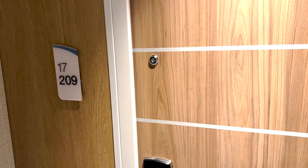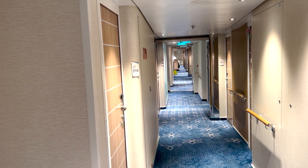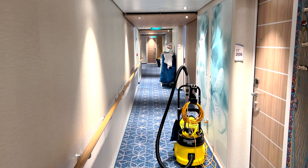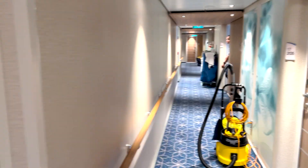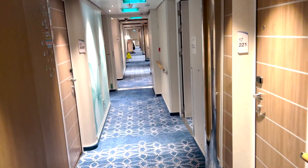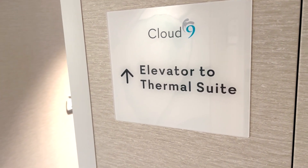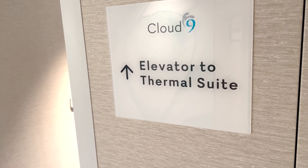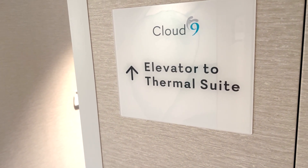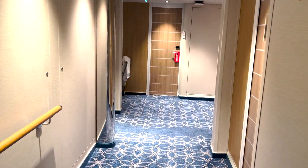So it's room 17209 here on the 17th floor, and this is where all the spa rooms are. All the other rooms up here are spa rooms, even though the spa is not located on this deck. There is a special little elevator right here that takes you down to the spa — it only goes one way. It goes down to the thermal suites in the spa all the way down on deck five, so it goes from 17 to 5 only, and it's just for people on this deck.